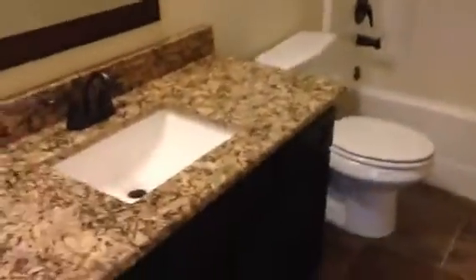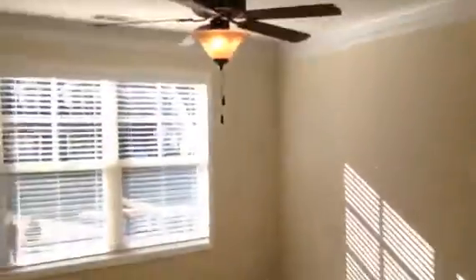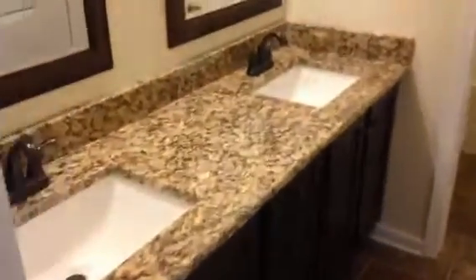There's your second full bath with tile floors. This is bedroom number two, with the entrance into the next bathroom, which is your third full bath, with a double vanity.